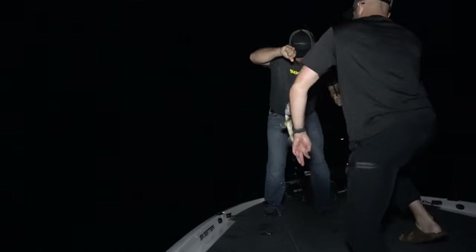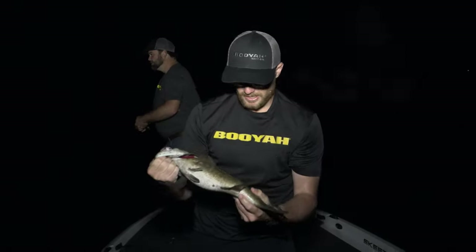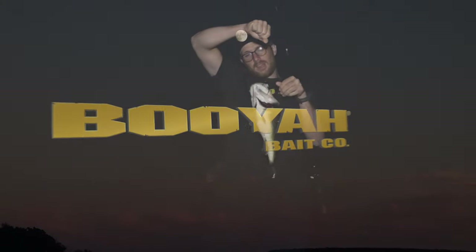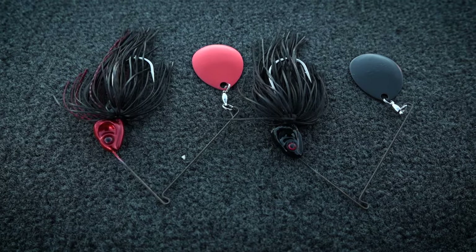Beautiful fish. That's a good old black fish. Big old largemouth right there. We got a full moon and we're bringing out the black covert spinnerbait.